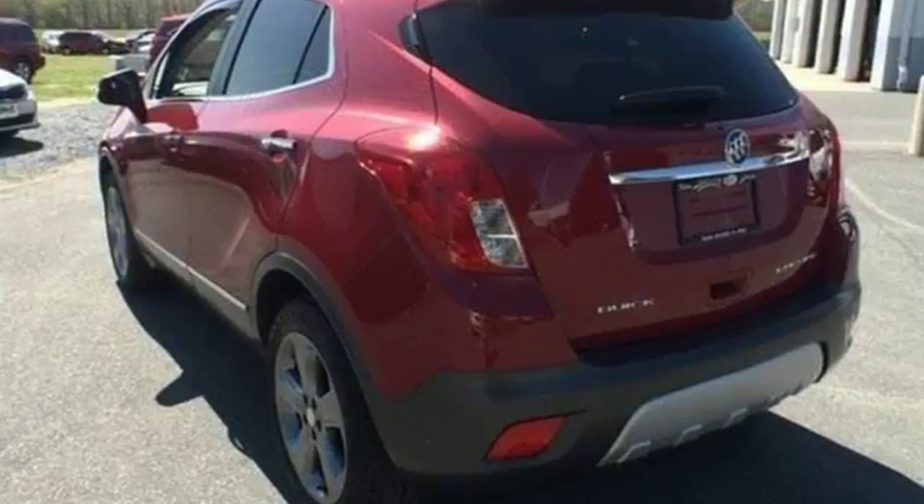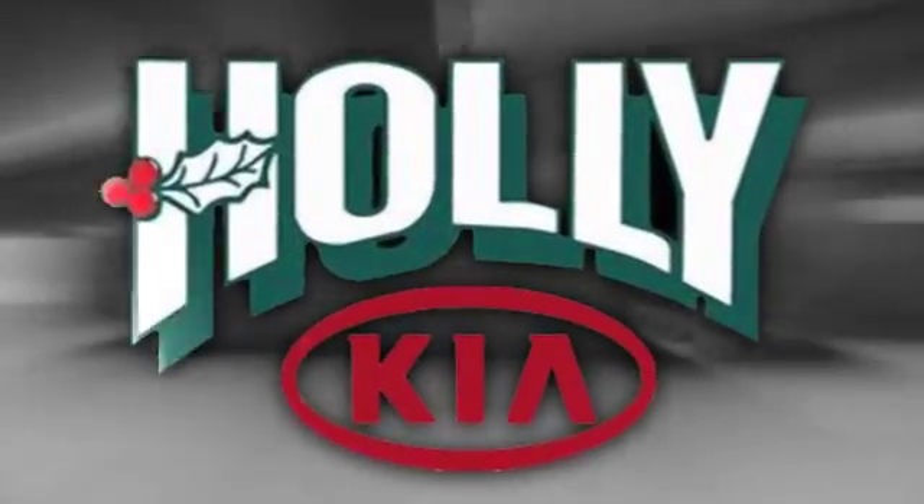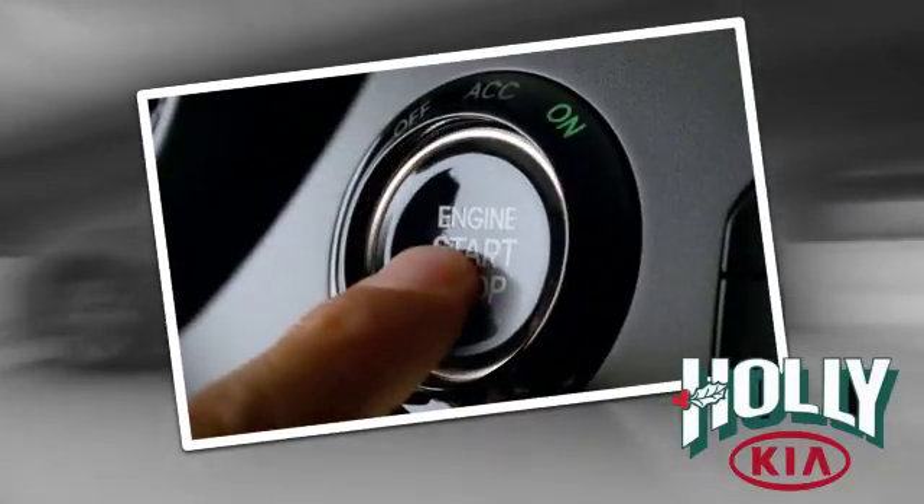Take this adaptable Encore for a test drive today. Discover Selbyville Holly Kia today. We look forward to doing business with you.